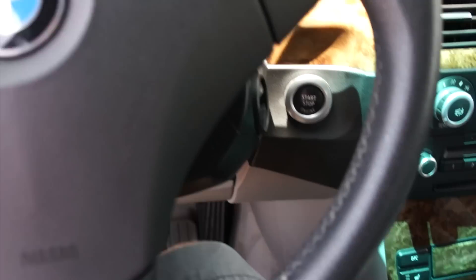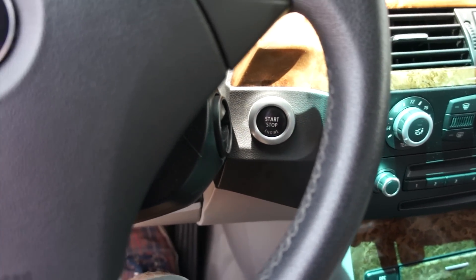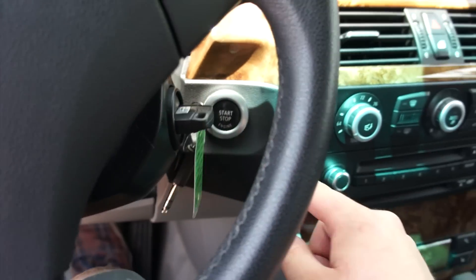To start, all you have to do is put your foot on the brake, insert the key right here, and push to start.